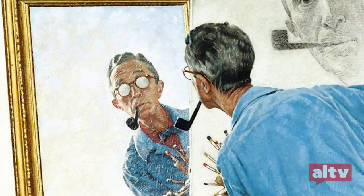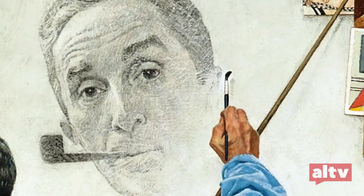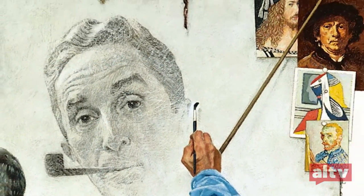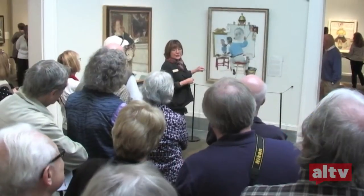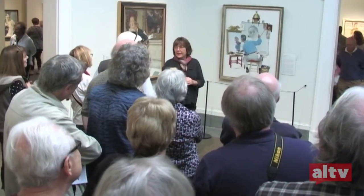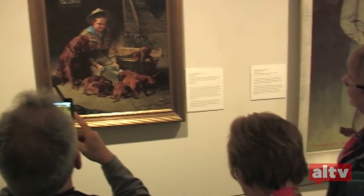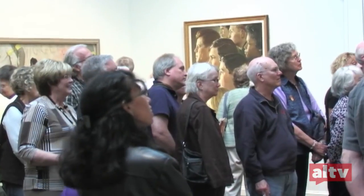He thought he would poke fun at himself and come up with his own self-portrait, as many artists have done. The fun thing about this picture is that Rockwell brings you in on the joke — pretty ingenious, and he thought that up himself. Many famous directors have derived inspiration from Rockwell, most notably Steven Spielberg and George Lucas, who have become great friends of the museum.